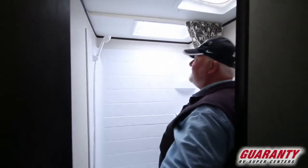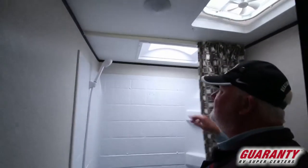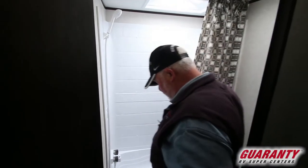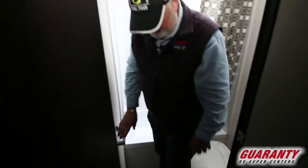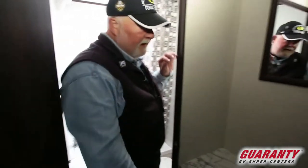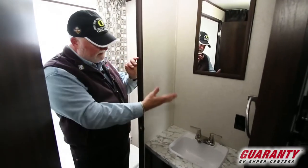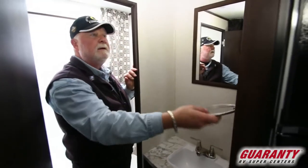Bathroom — got a nice generous skylight with plenty of headroom, a holder for your shower head and of course your curtain. Plenty of leg room in here. The sink is located outside the bathroom so you can have somebody in here and somebody out there brushing their teeth. Place for a towel too.